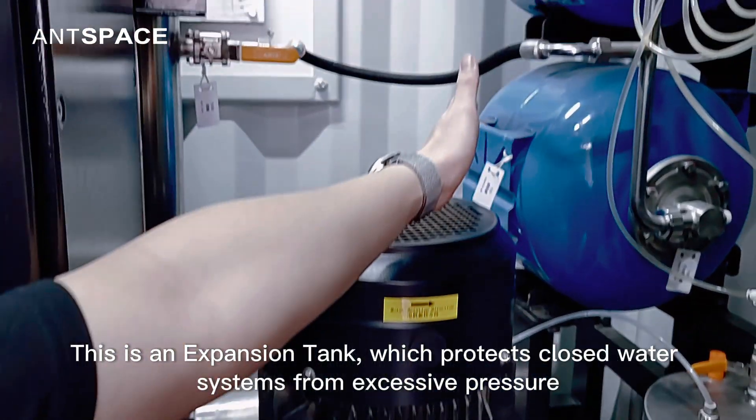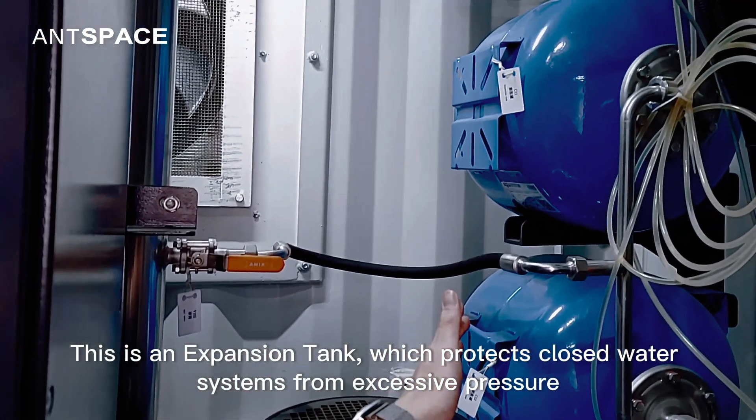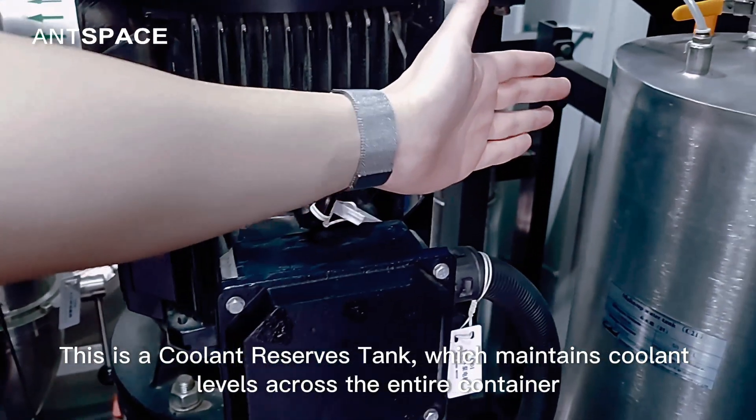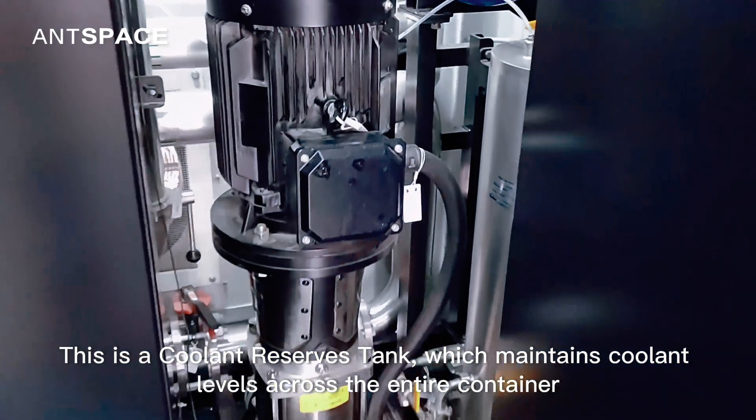This is an expansion tank, which protects closed water systems from excessive pressure. This is a coolant reserves tank, which maintains coolant levels across the entire container.